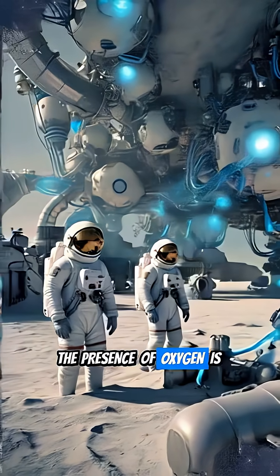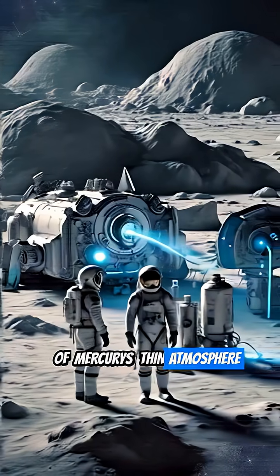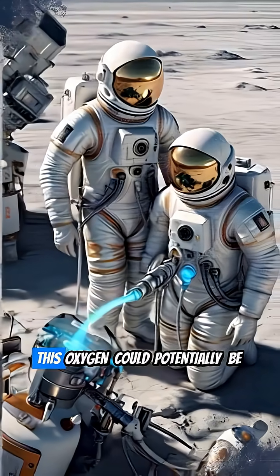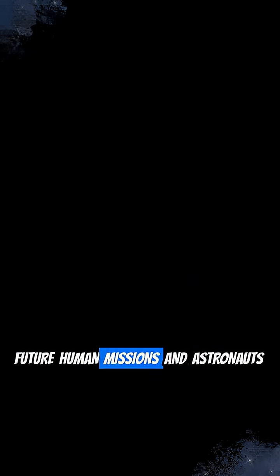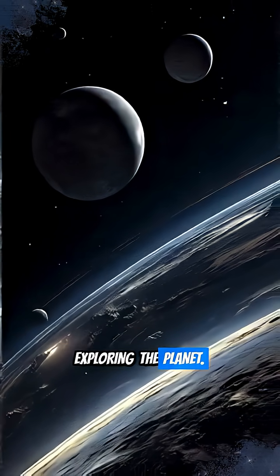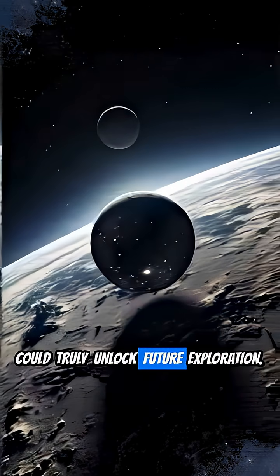However, the presence of oxygen is a game-changer. Data from NASA's Messenger probe revealed that a remarkable 42% of Mercury's thin atmosphere is oxygen. This oxygen could potentially be captured and compressed, providing a crucial resource for future human missions and astronauts exploring the planet — a fascinating discovery that could truly unlock future exploration.